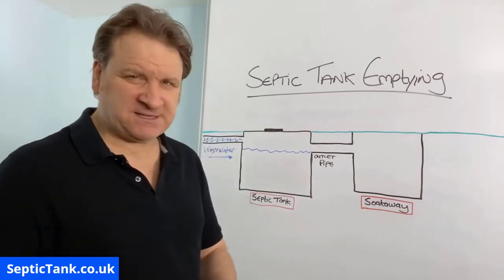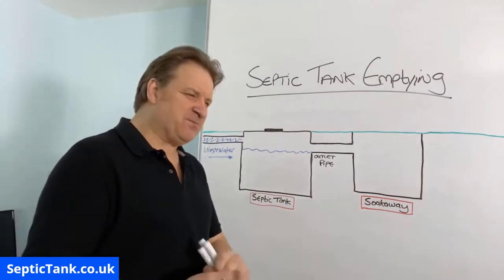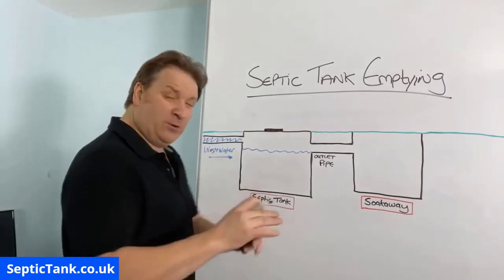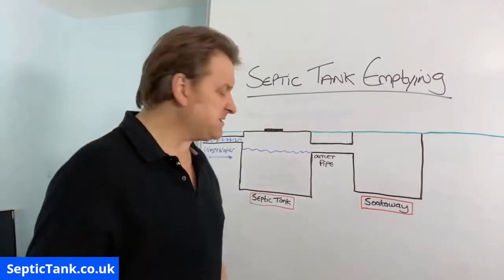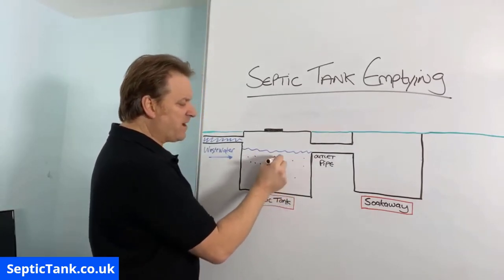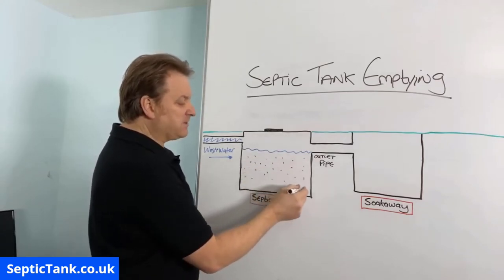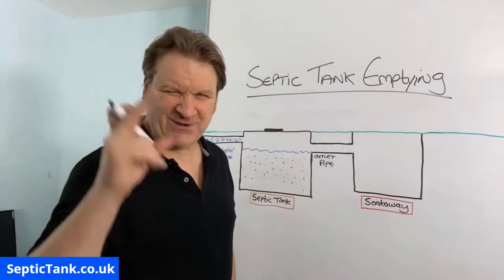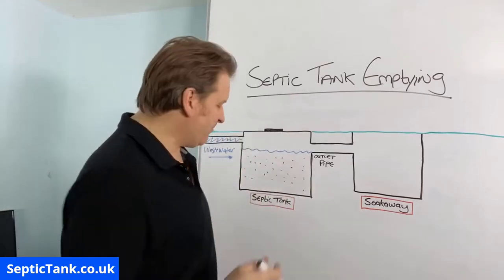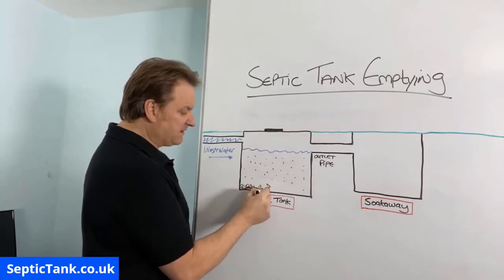In wastewater you get quite a few bits and bobs - suspended solids. If you imagine you've got number ones and number twos going in there, you've got potato peelings, carrot peelings, condoms, sanitary towels, all this kind of stuff. All this stuff makes up suspended solids, and these suspended solids basically float around in the water. Then in time they settle and build up on the floor of your septic tank.